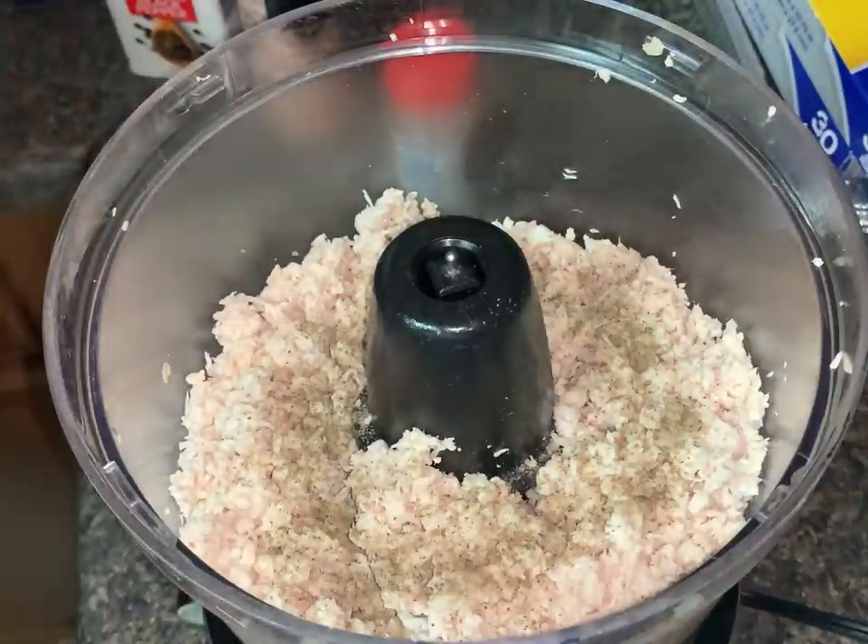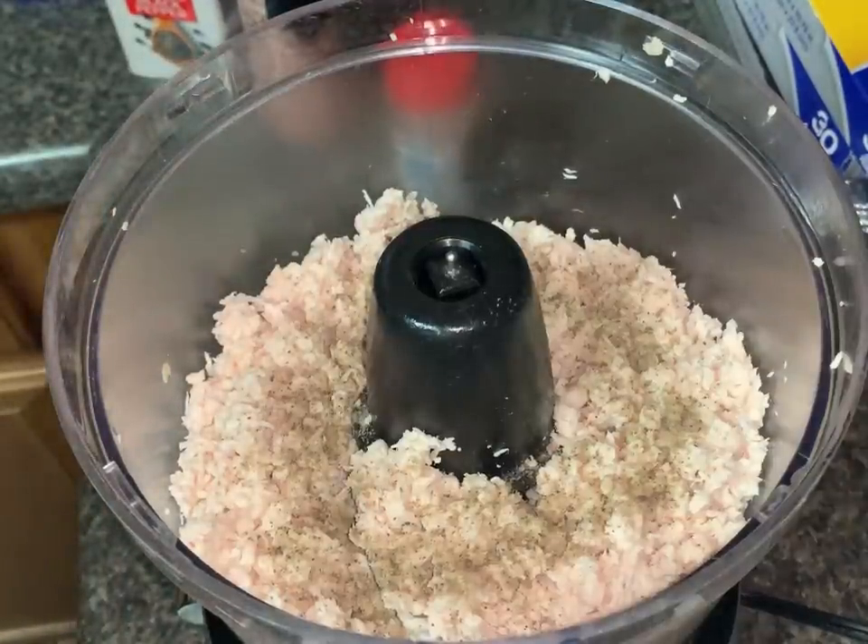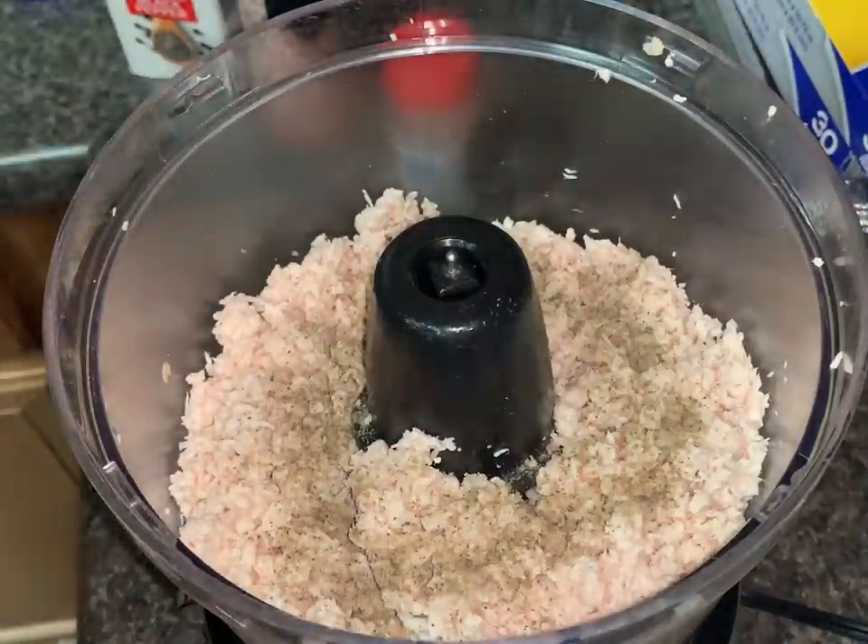We only do about a tablespoon of that. How much of — oh, just dump all this in. Okay, we'll just dump all this in.